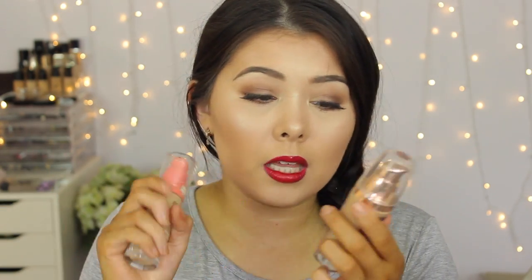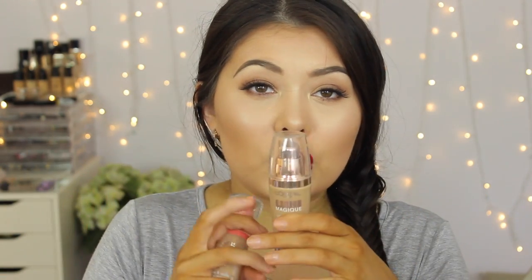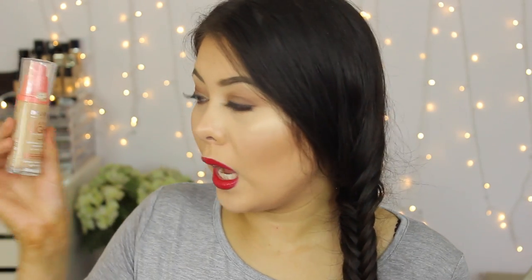Another one I really like is the L'Oreal Magic Lumi Foundation — very glowy, sits well in the skin and blends out nicely. I have a first impressions video on that which I'll link below. Then there's the Bourjois Happy Light Foundation, which I love — it has really good coverage, lasts a long time, and has good blendability. Definitely check those out if you're in the market for a new foundation.